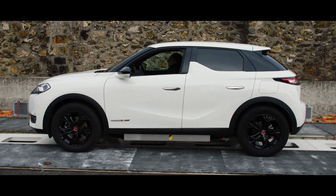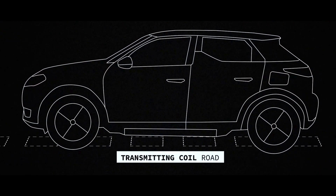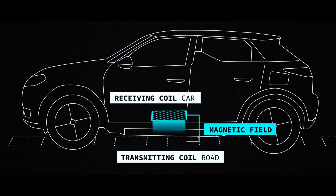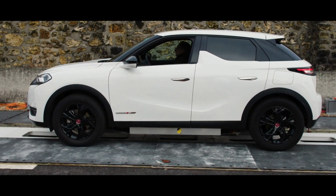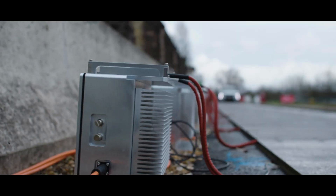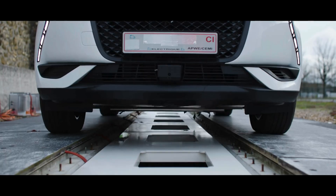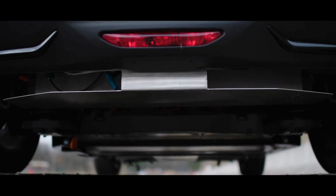As you drive, your car aligns with a transmitting coil embedded in the road. Instantly, a magnetic field activates, bridging the gap between road and vehicle. The receiving coil then powers your vehicle's motor as you move forward. With the use of magnetic resonance induction, this advanced system channels power from copper coils embedded in the road directly to a secondary coil located under any electric vehicle.